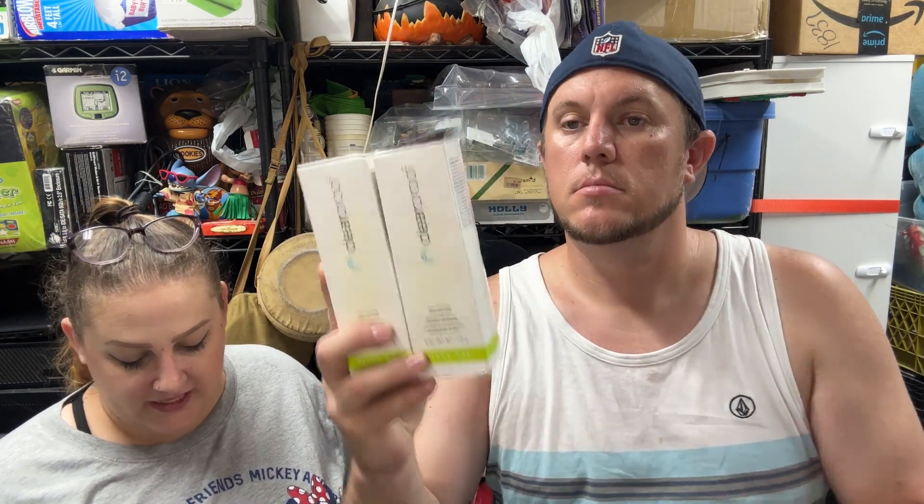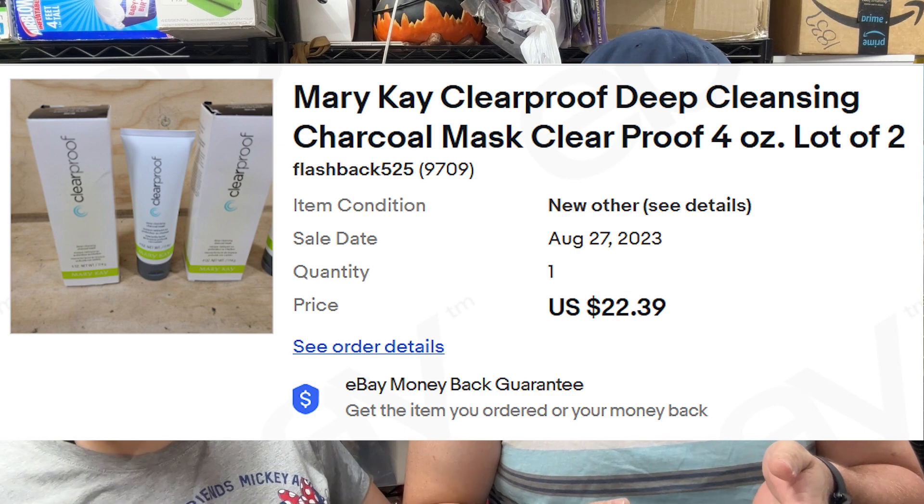Some sealed stock from a bulk buy: Mary Kay Clear Proof Deep Cleansing Charcoal Masks, two-packs for $22 and change. I don't really like selling Mary Kay stuff — they can VERO you, and it's a problematic brand to deal with. Buyers ask for codes and expiration dates, and I had a customer say the consistency on one was off once, so I refunded half. A lot of Mary Kay gets discontinued and people seek it out, but I don't think I want to spend a lot of time on it.